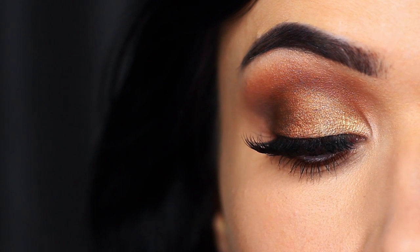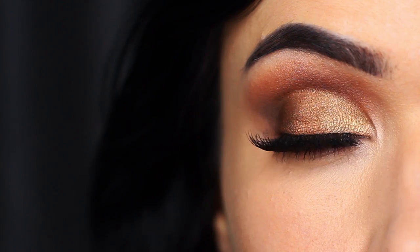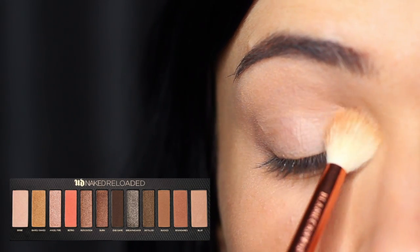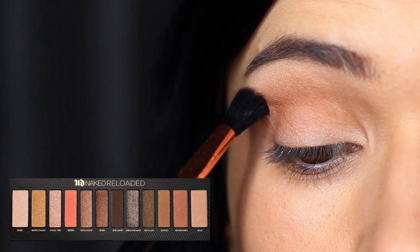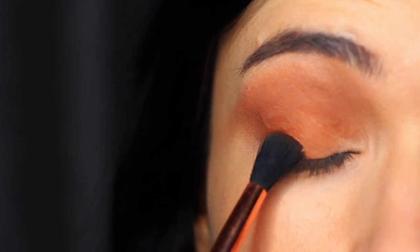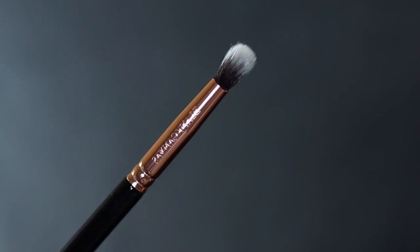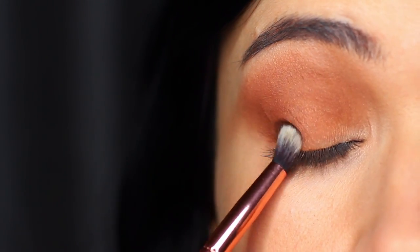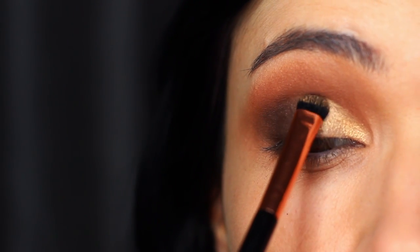One of my favorite looks that goes with pretty much everything is to start off with a nice neutral shade all over the lid. A bronzy tone in the crease of the eye — you can then also bring this onto the lid. Then a darker shade just on that outer corner, and then using a gorgeous highlighting shade with a golden undertone, apply this on the inner two thirds of the lid.